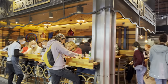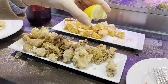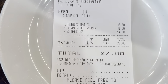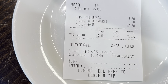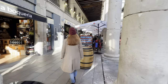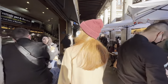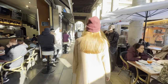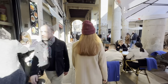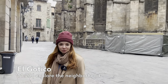Instead, we went to Bar Central. Bar Central is kind of your regular place — still full of color from the market, but just regular food. It was okay. 27 euros for a sangria, patatas bravas, and baby squid.